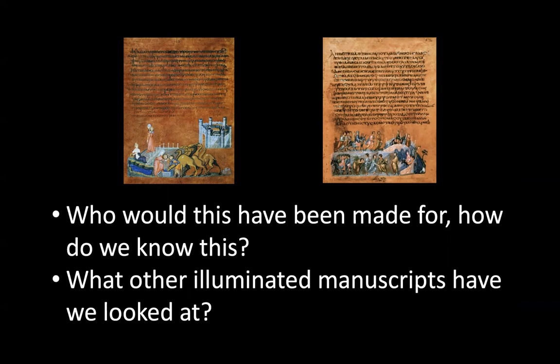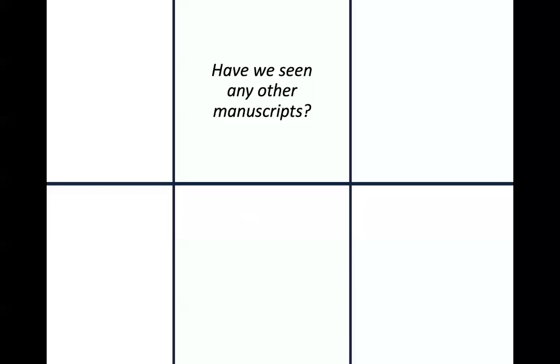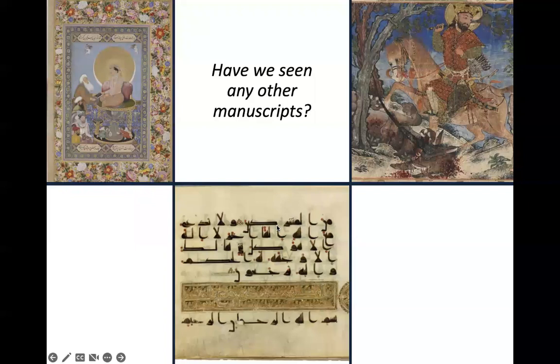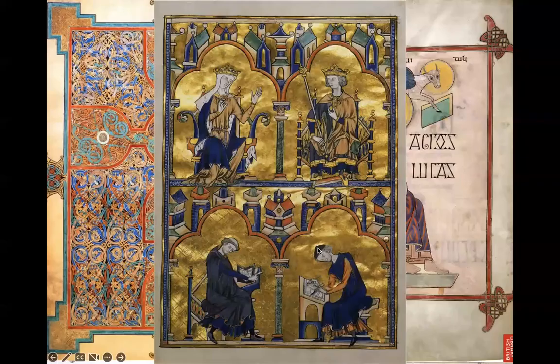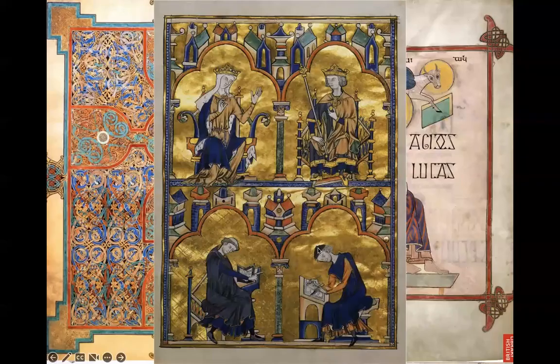So who would this have been made for, and how do we know? We discussed the expensive materials and purple parchment indicating a wealthy patron. We also looked at the Book of the Dead with the Hunefer papyrus as another example of continuous narrative. Going forward in class, we're going to look at many more illuminated manuscripts and folio pages, and we should be able to compare differences between all of them.